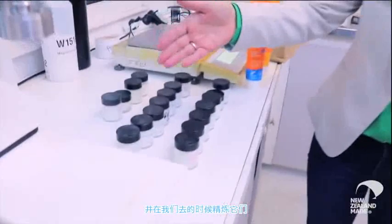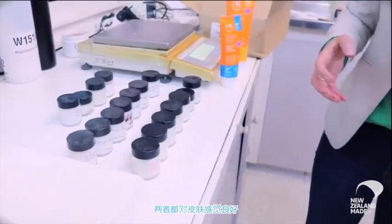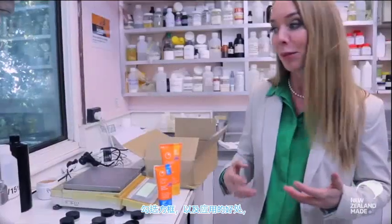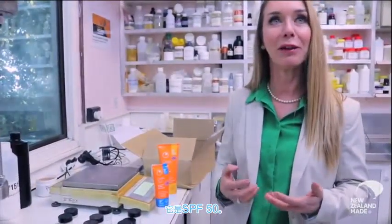Each one of these is going through the process, starting with the very first sample and refining them as we go — to both feel good on the skin, to tick the boxes as in how nice it is to apply, but also most importantly, is it an SPF 50?